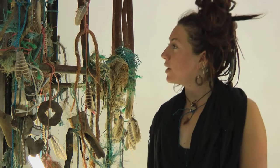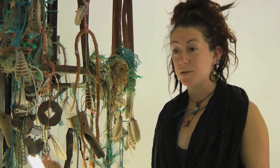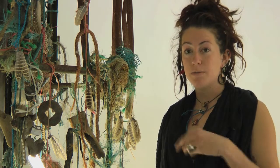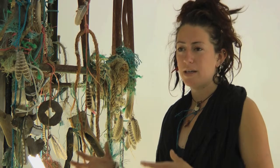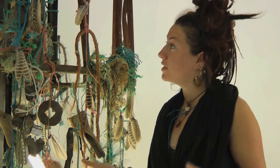I think the collecting part is almost part of a ritual to me. The time spent collecting and finding materials — I hope it shows in the work. I think it almost weaves a kind of magic, a kind of shamanistic feel to the thing.